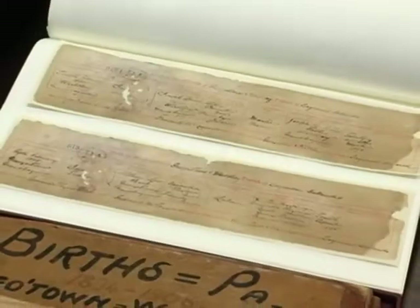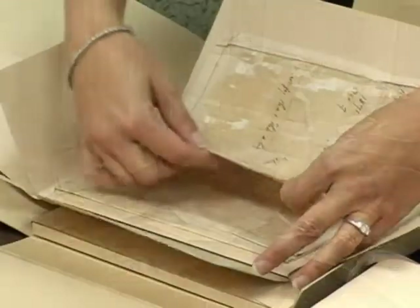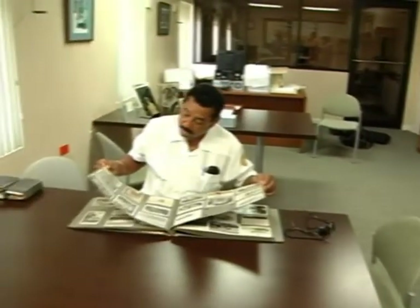Researchers can spend hours investigating, but since the material is priceless, all work must take place inside the archive. Copies are available for a small fee. It'll take you days and days here to go through all the stuff they have, and you'll come across things you're not even looking for — 'Wow, look at this, I found it!' That's how it is here.